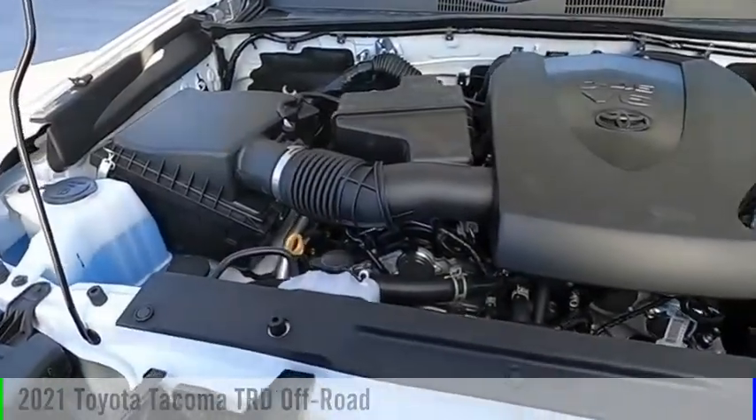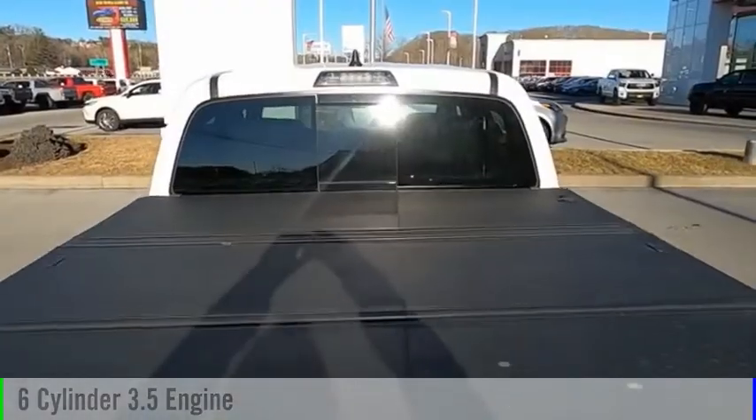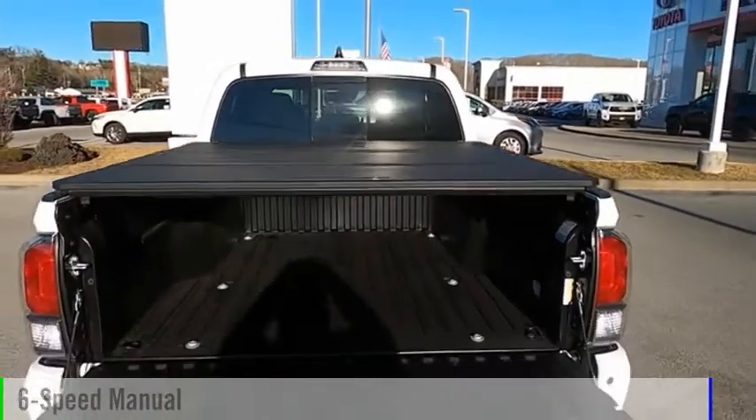This vehicle is powered by a four-wheel drive, six-cylinder, 3.5-liter engine, and comes with a six-speed manual transmission.